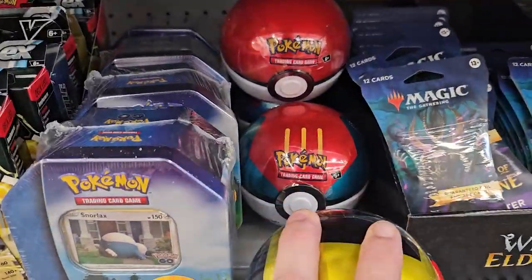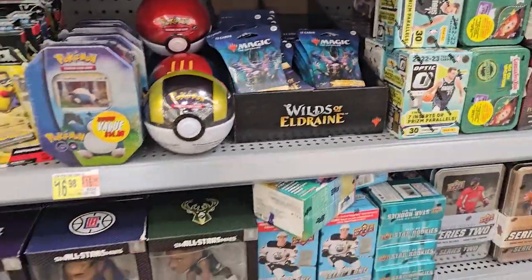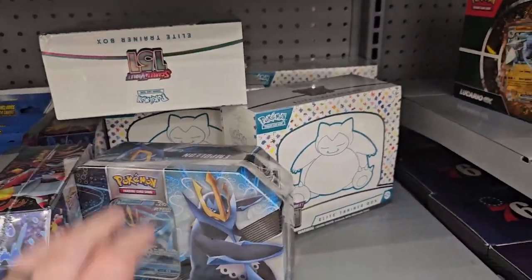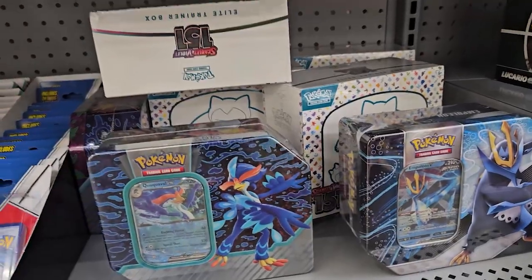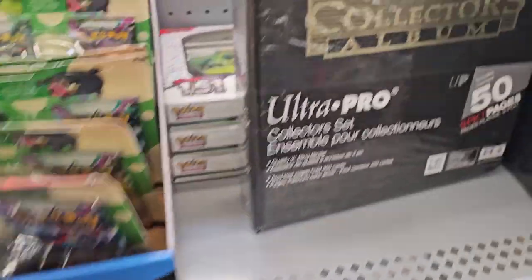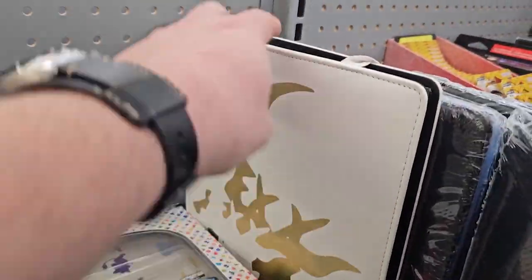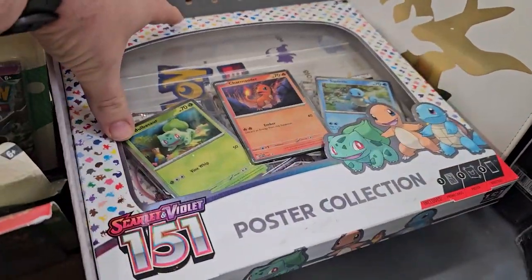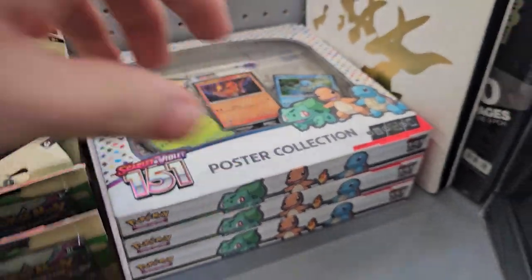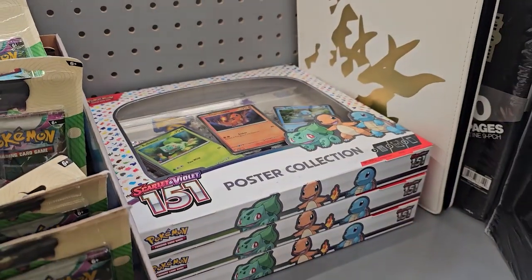It looks like they do actually have some of the new Pokeballs here, and — oh, never mind — they do have some. Awesome. They actually do have some of the ETBs! We may get another ETB, and then I'll see if they got something else in the back. This one actually got written on, but they got a poster collection up here too. That's interesting. So we're going to get something here — I don't know if it's either going to be an ETB or the poster collection.